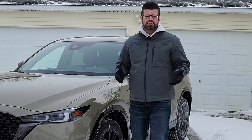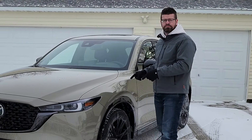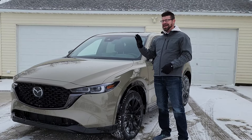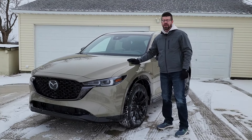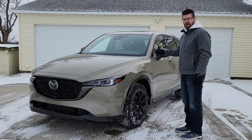Mazda debuted the CX-50 last year to give you a more off-road option when it came to a small crossover. But if you are looking for a more sporty option, this is what you want: the CX-5.